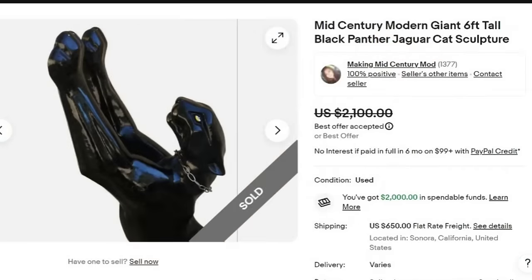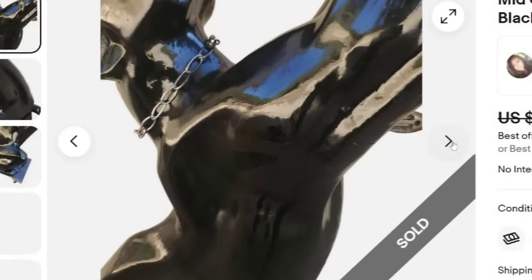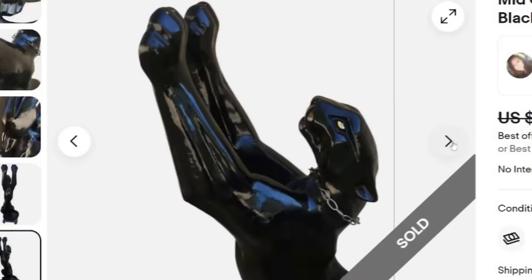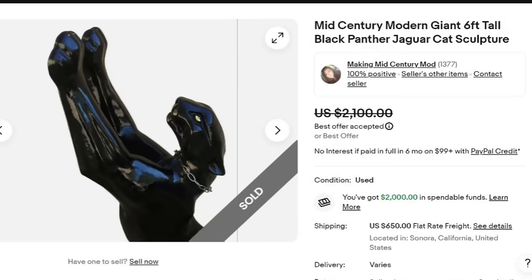Up next is a mid-century modern giant six-foot-tall Black Panther Jaguar cat sculpture. This thing is big — it sold for a best offer on $2,100 plus $650 in freight. Looking at the photos, this is taller than most people. They have it on a dolly. They charged $650 for shipping. I don't see any flaws on this one, and it was a great sale at $2,100.